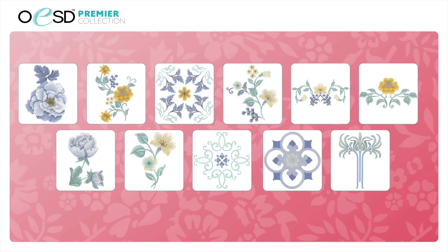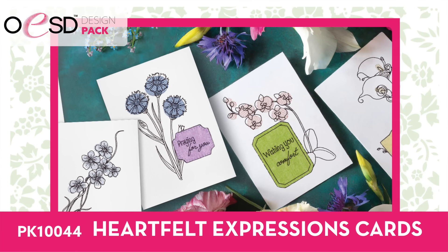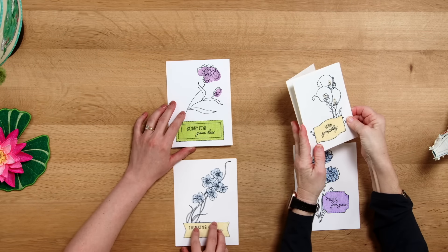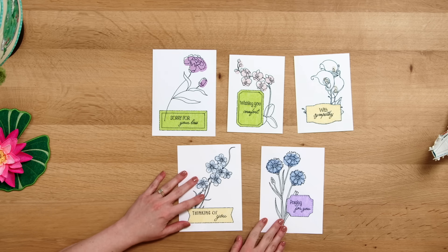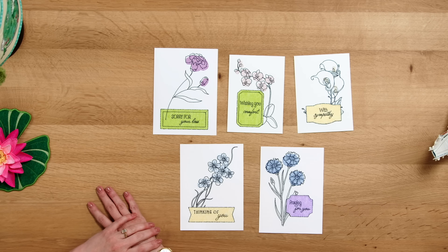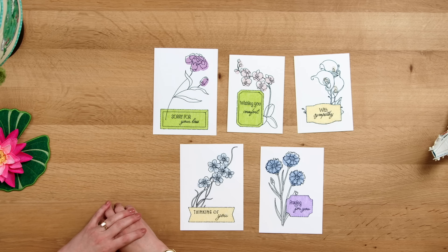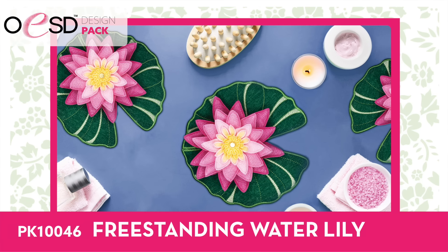Next we have Heartfelt Expressions Cards. We have a lot of card collections, but we felt we needed some sympathy and thinking-of-you cards because we all have those moments in our lives. Brittany was the artist and she knocked it out of the park. It has a little applique, a color wash with stitching over the top — just a little different than other cards we've done. These are just good to have in your library so when you need to make a card for someone, you have it ready. Five cards in two different sizes.